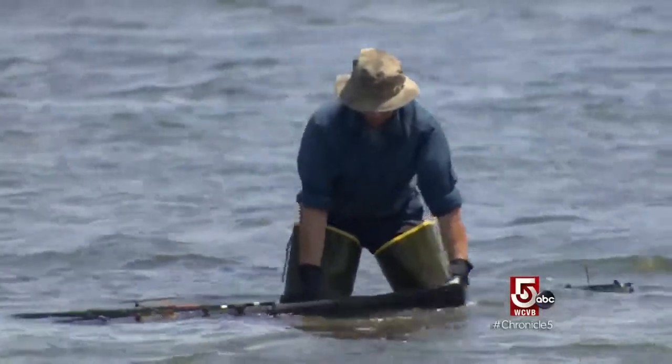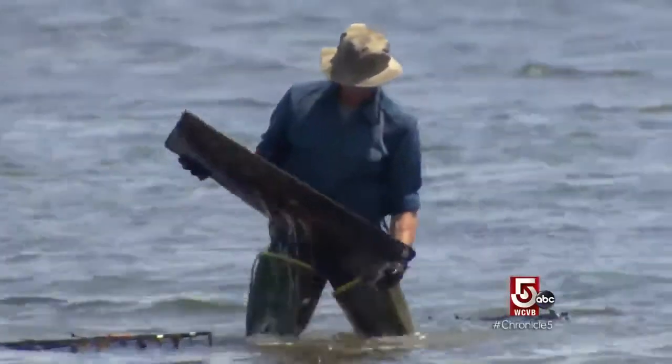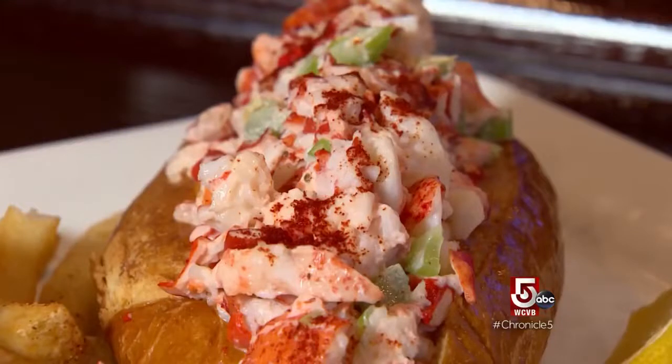And it's given this lifelong lobsterman a chance to try some new foods. He never ate lobster until 2010, when they were going to open the place. His wife said he had to eat a lobster roll to know what they're like. But he loves it.